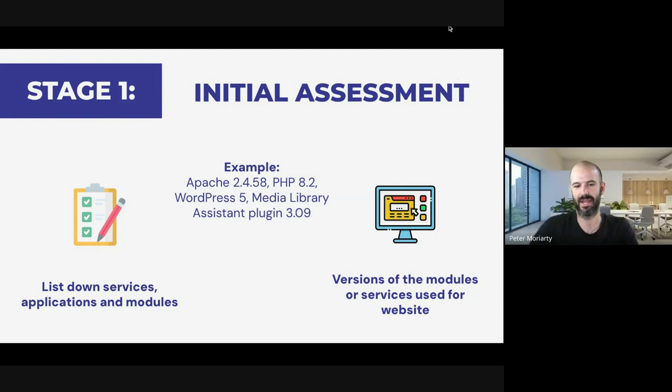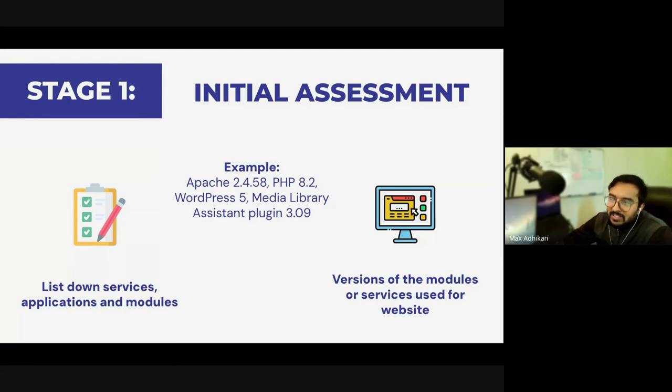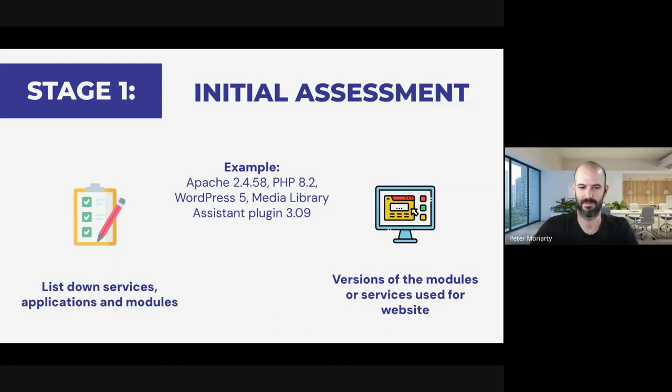At stage one, you're not trying to break in with anything. It's passive — information that's been collected over time, stored somewhere on the internet, maybe in historical records. There's no risk of taking a website down by throwing too much traffic at it or anything like that at this point.